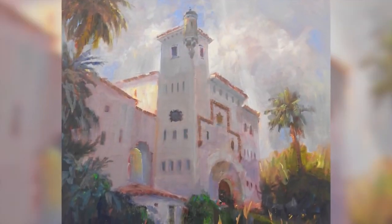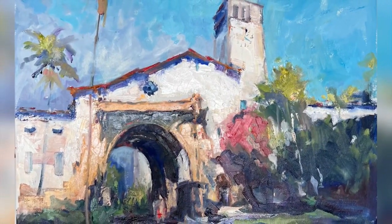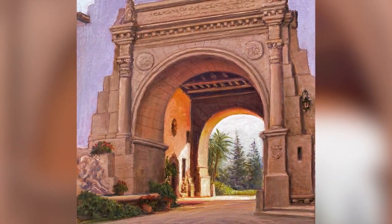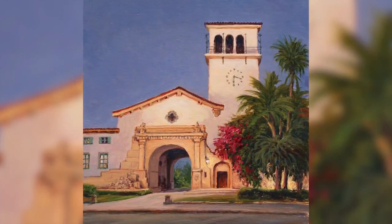Underway right now is an online art sale. Every image is of the courthouse, and it's either a painting or a picture. Artists receive 50% of each sale, and the other half goes to the courthouse archway restoration. Truly, I believe everybody should own a piece of art that depicts the courthouse — what better thing to have on your wall if you live in Santa Barbara, or you can give it as a gift.